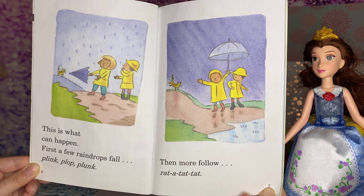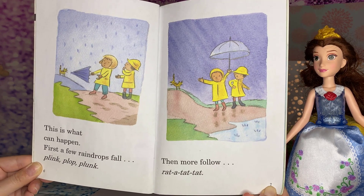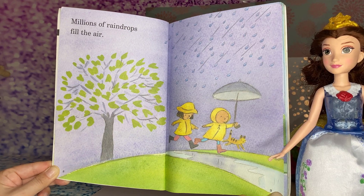First, a few raindrops fall. Plink, plop, plunk. Then more follow. Ratatatata! Millions of raindrops fill the air.